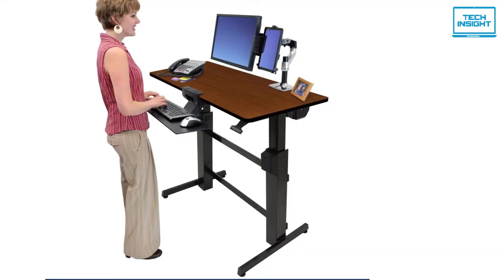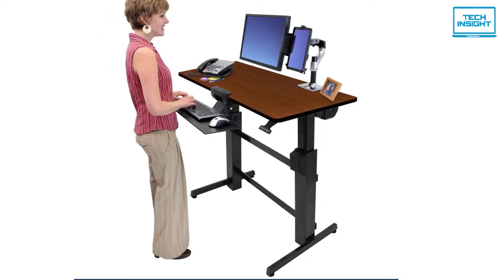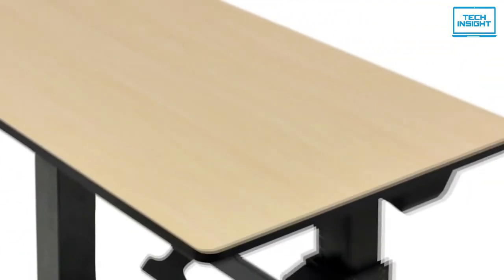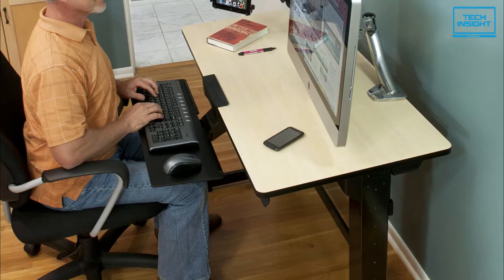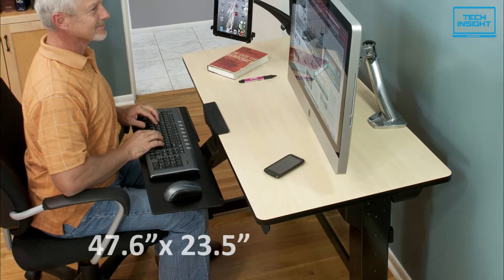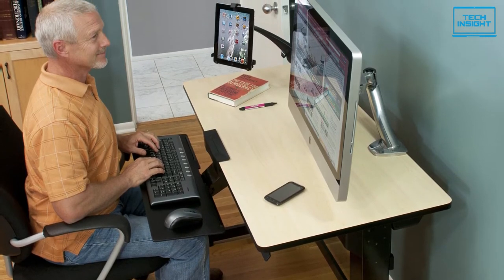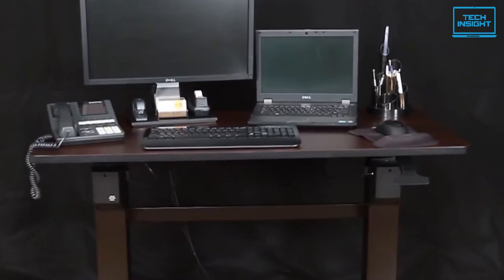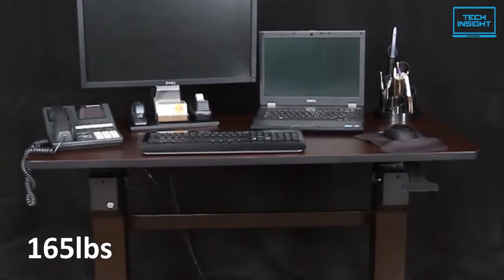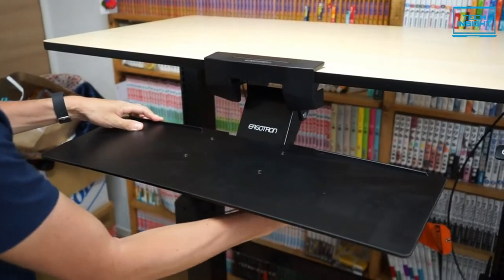You can adjust the desk at any height manually, which is the most convenient feature of this desktop. Its desktop size is 47.6 by 23.5 inches — not too small or too large, a medium size that can fit even in a small room. The desk is capable of holding up to 165 pounds, though Ergotron recommends not exceeding 65 pounds so that it can be raised and lowered easily.